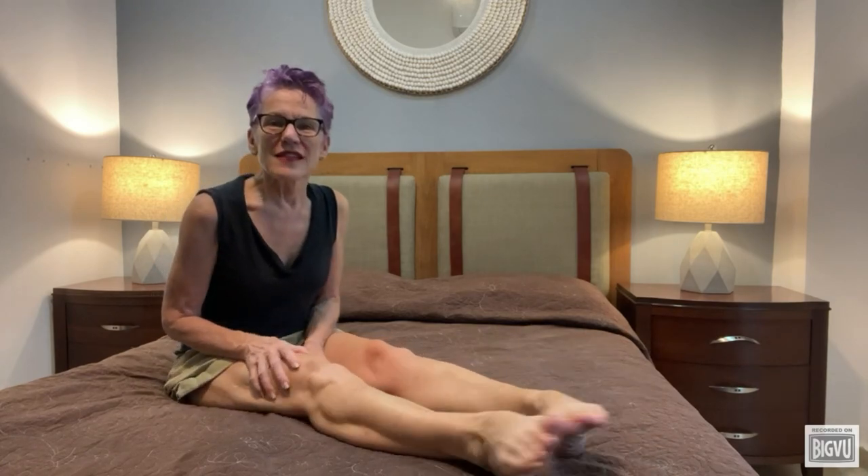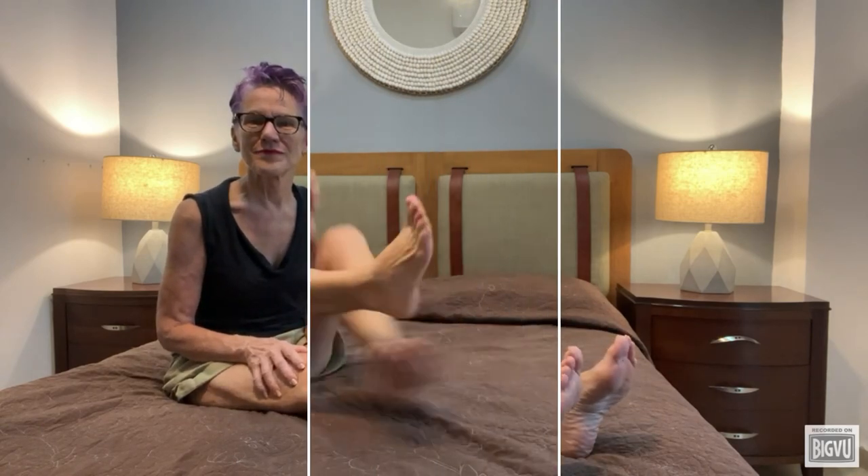Next, rotate your ankles in a circle, ten times in each direction — clockwise and counterclockwise. These simple stretches can keep your ankles mobile and strong, and even send some benefit up the leg by keeping your calves strong and limber too.